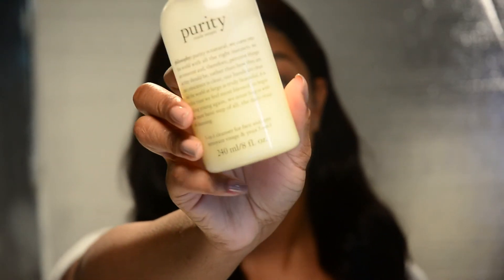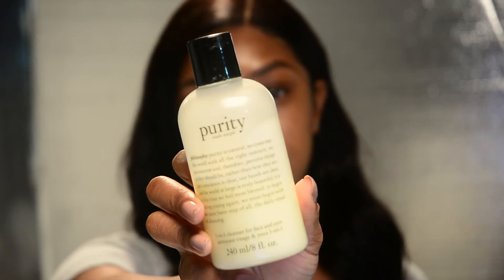The first product I'm going to be showing you is this Philosophy cleanser. I've been using this the longest of all the products I have — about a year and a half now. When I did have acne I feel like it really really worked for me, because every other cleanser was breaking me out. It hydrates, it tones, and it helps take off your makeup.